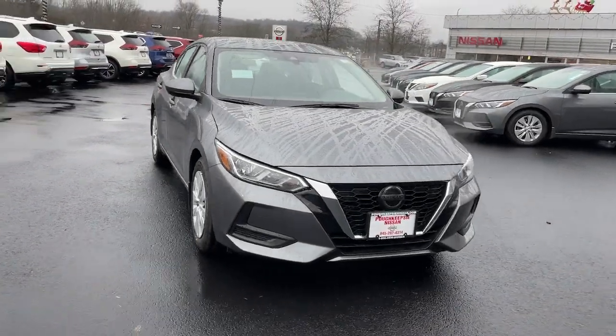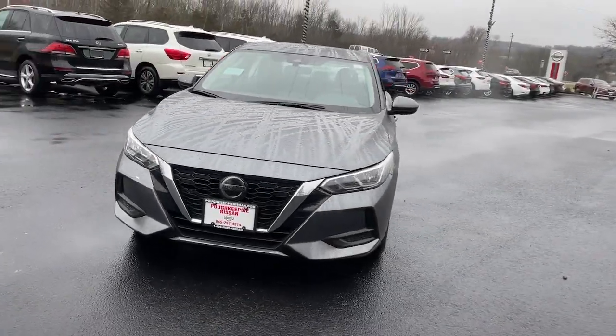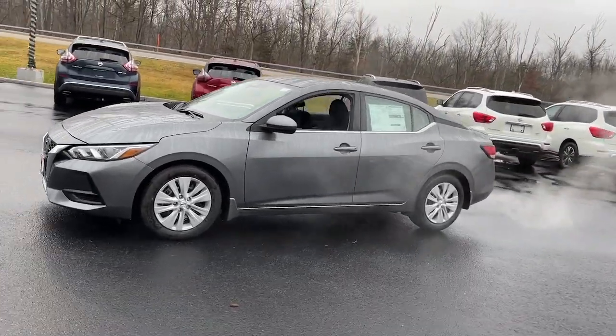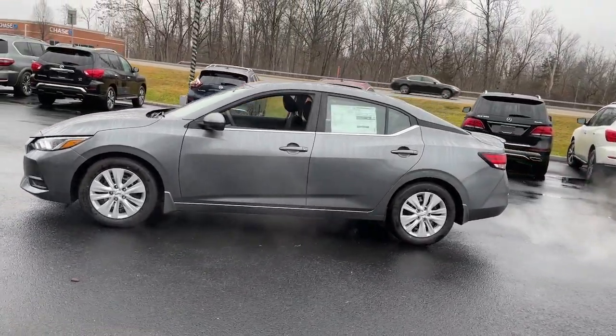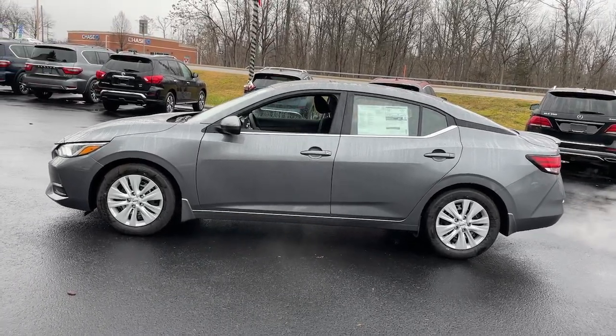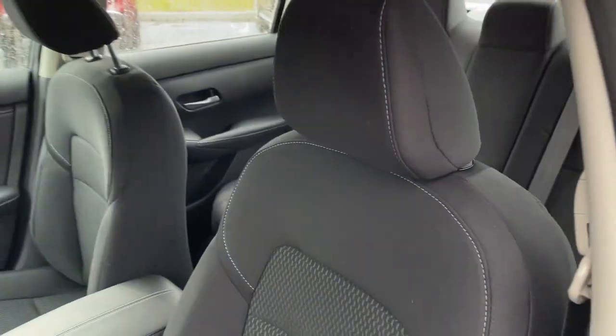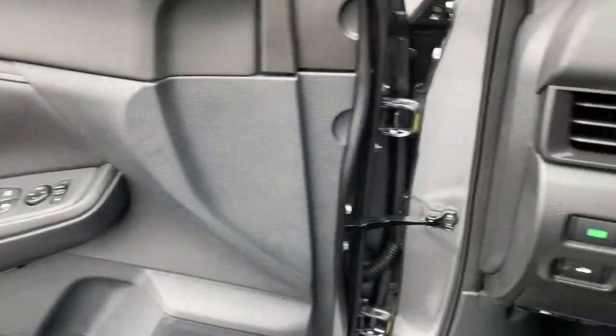Look no further than the 2022 Nissan Sentra. This roomy Sentra makes your daily drive fun, comfortable, and convenient. Discover the joy of cornering thanks to sports suspension, precise handling, and crisp acceleration. Then relax and enjoy the cruise in the sleek cabin loaded with tech and clever storage solutions.